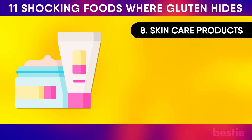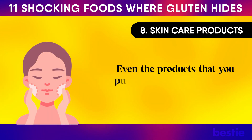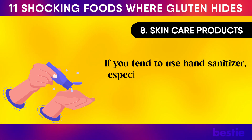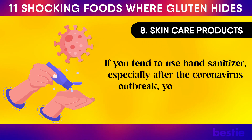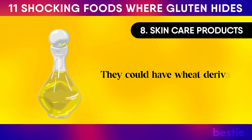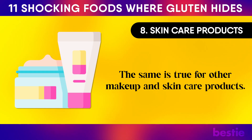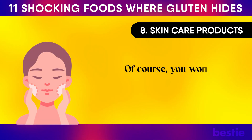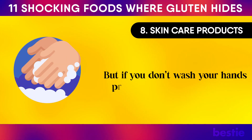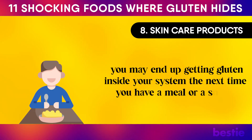Skincare Products. It's not just the food you eat that can have gluten — even the products you put on your skin could have gluten in them. If you use hand sanitizer, you will need to check if it has gluten, as they could contain wheat derivatives or wheat germ oil. The same is true for other makeup and skincare products. You won't be ingesting gluten directly, but if you don't wash your hands properly after applying them, you may end up getting gluten inside your system the next time you have a meal or snack.